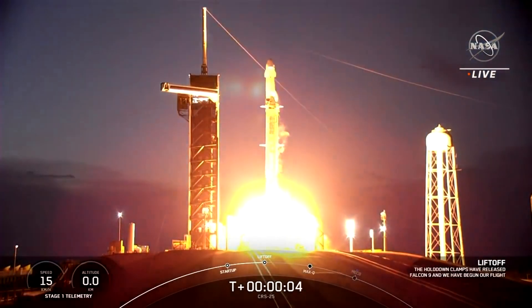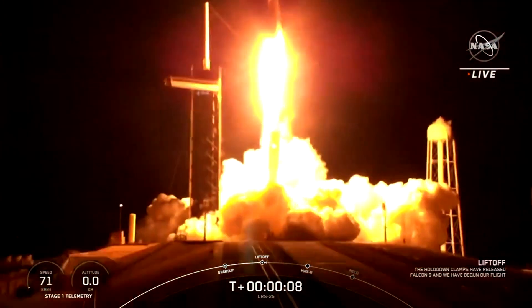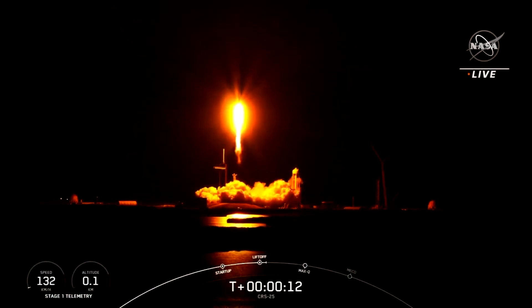Now to a light show in the sky. Did you see it? It was courtesy of SpaceX Falcon 9. And liftoff — liftoff of SpaceX's Falcon 9 rocket, launching a Dragon with the 25th mission to resupply the International Space Station.